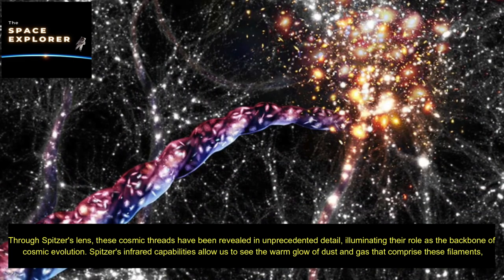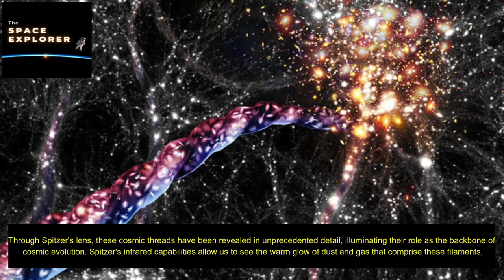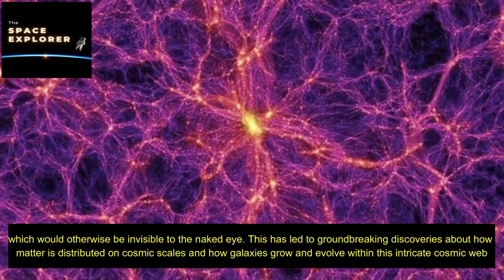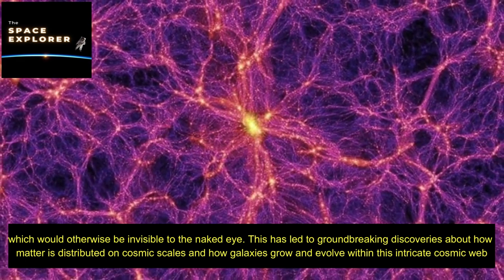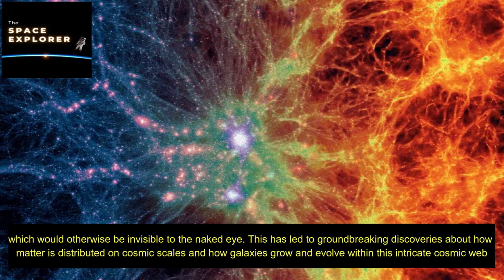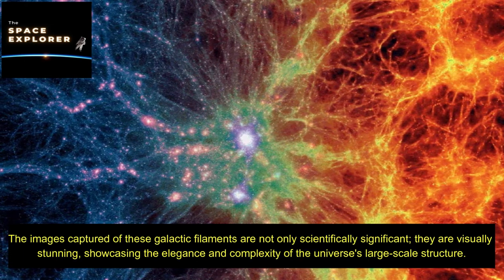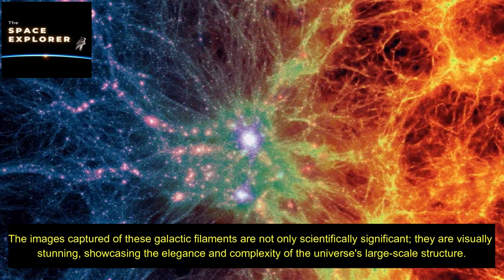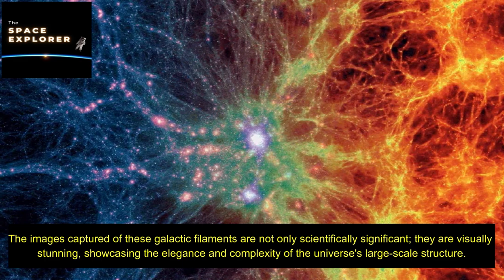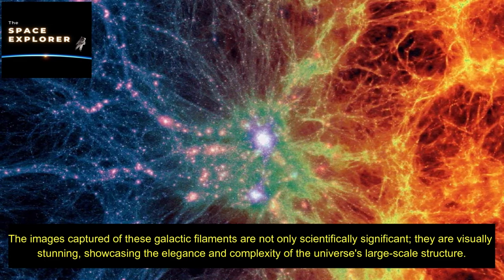Spitzer's infrared capabilities allow us to see the warm glow of dust and gas that comprise these filaments, which would otherwise be invisible to the naked eye. This has led to groundbreaking discoveries about how matter is distributed on cosmic scales and how galaxies grow and evolve within this intricate cosmic web. The images of these galactic filaments are not only scientifically significant — they are visually stunning, showcasing the elegance and complexity of the universe's large-scale structure.